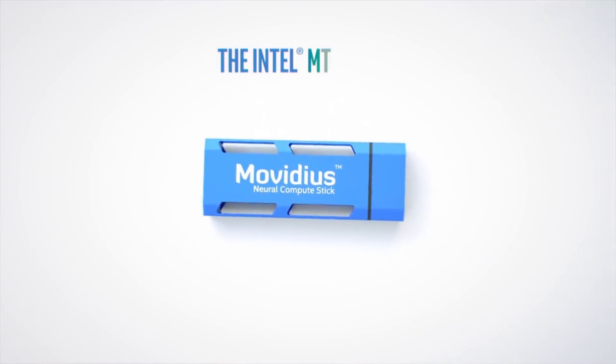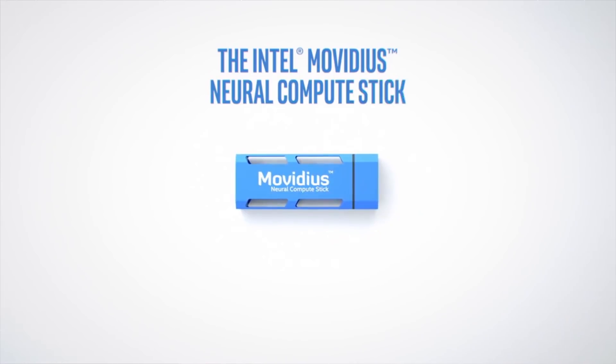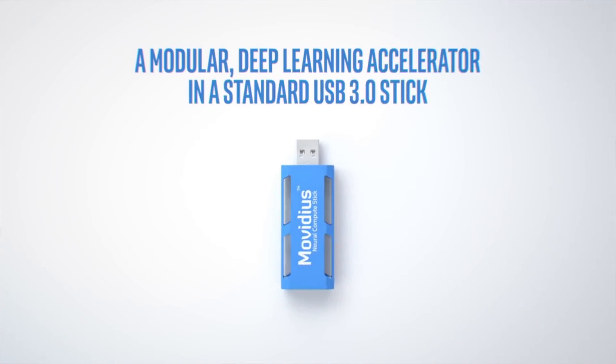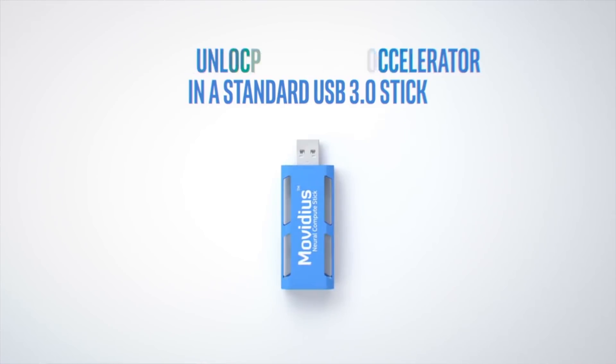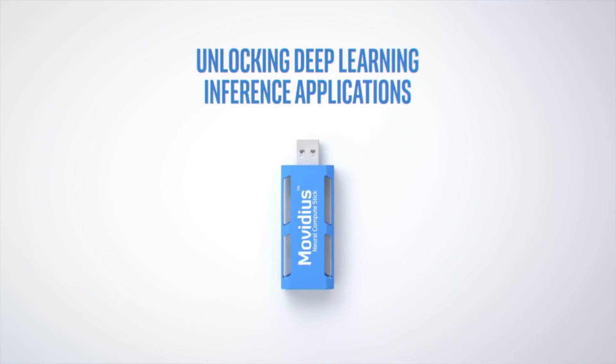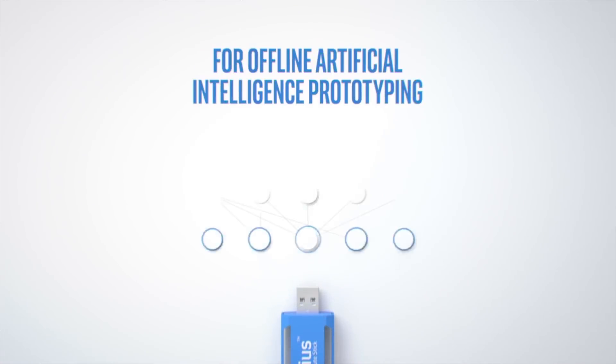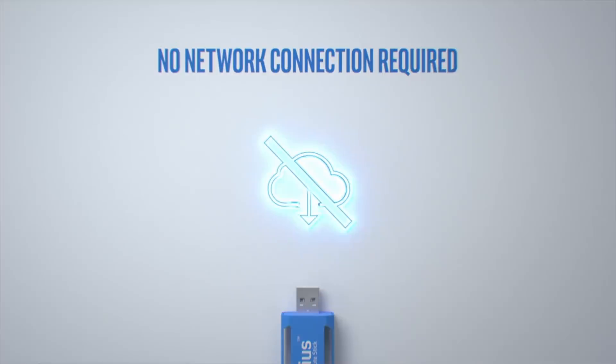And let's not forget the increased security of keeping data local instead of sending it out to a third party. The Neural Compute Stick, or NCS, is a perfect example of a device that allows anyone to test and deploy AI models locally. It's super low power — it just consumes a single watt. There's no need for connectivity, and you can feel secure knowing that the data is never leaving your device. You can run a whole host of deep learning applications that involve images, aka computer vision.